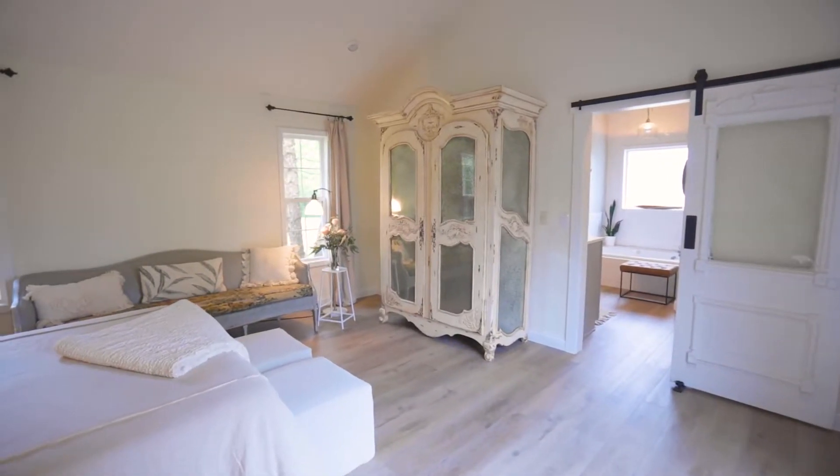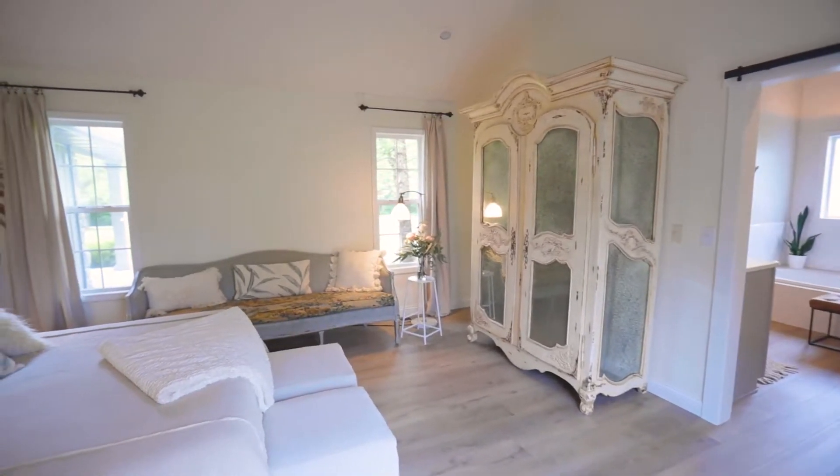This dream master bedroom space is both tranquil and serene — perfect after a long day at work. You'll notice the vaulted ceilings and the brand new engineered wood flooring throughout.